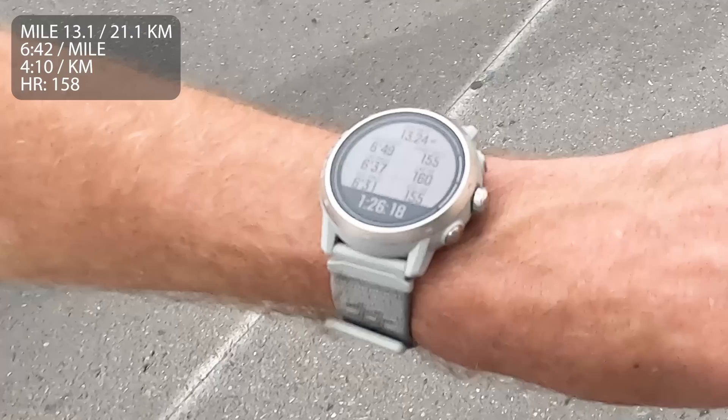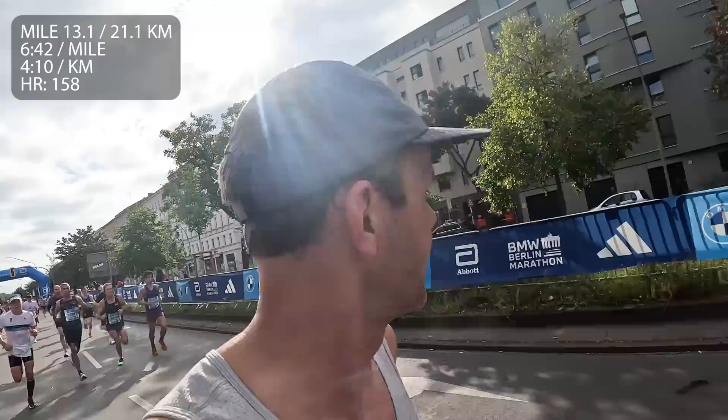Half marathon in about 1:26:10. So 13 miles in, 21 km — and my left calf is giving me major trouble. I cannot hold 6:30s anymore, so I'm really going to dial it back. Looks like 6:45, 6:50. Feels a bit better. Going to run in the moment.